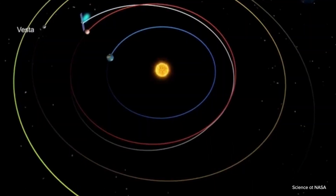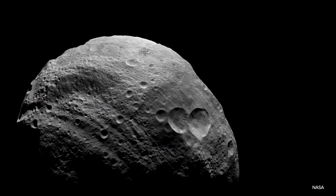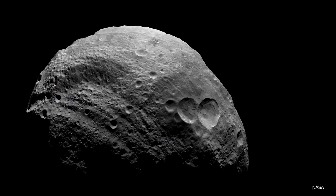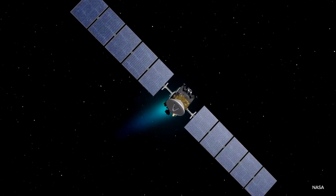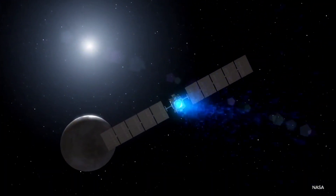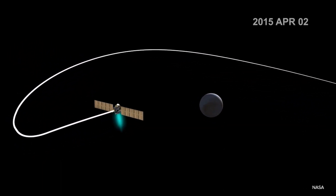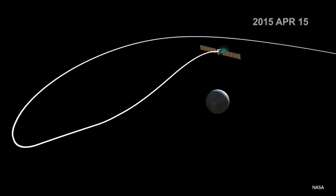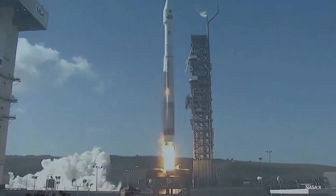NASA selected the Dawn mission, which was about a half a billion dollar mission to rendezvous with the two largest main belt asteroids — the giant asteroid called Vesta and the dwarf planet called Ceres. The ion propulsion system on the Dawn spacecraft has now operated for a little over 50,000 hours and has provided a spacecraft velocity change of over 11 kilometers per second — more velocity change than the launch vehicle put into the spacecraft to get the mission started.